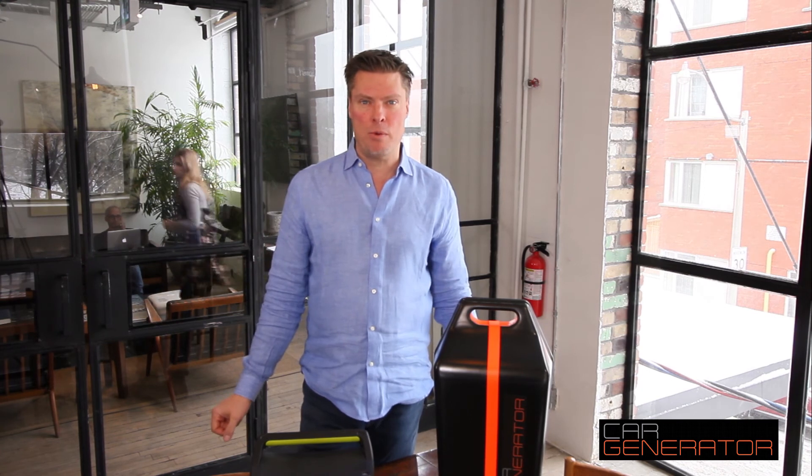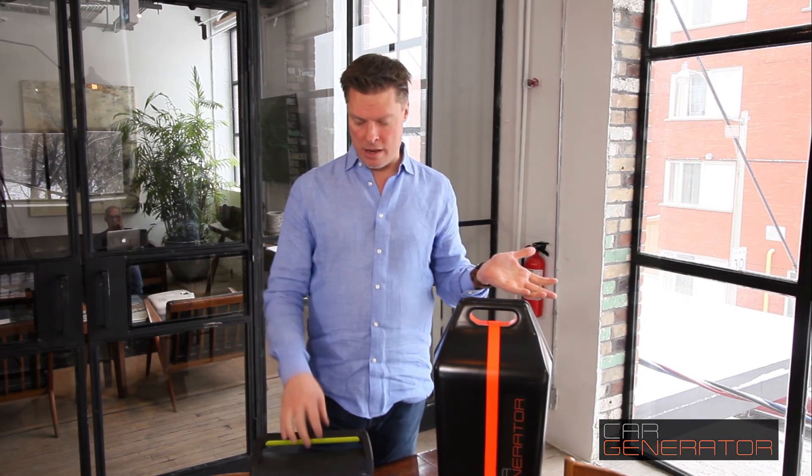So there you go — that's a quick summary of Car Generator versus the Yeti lithium power pack 400. Thanks for watching.